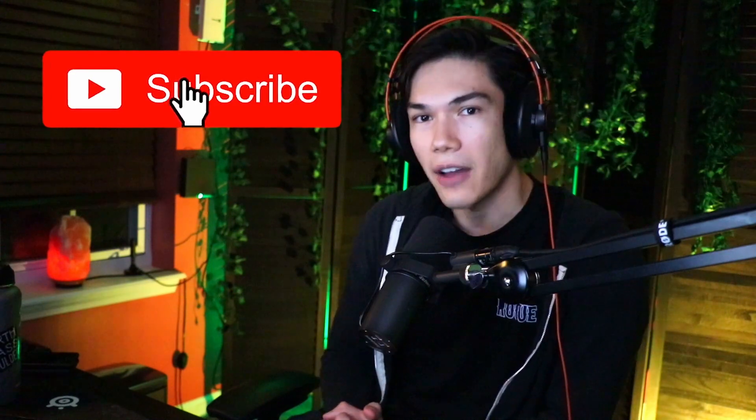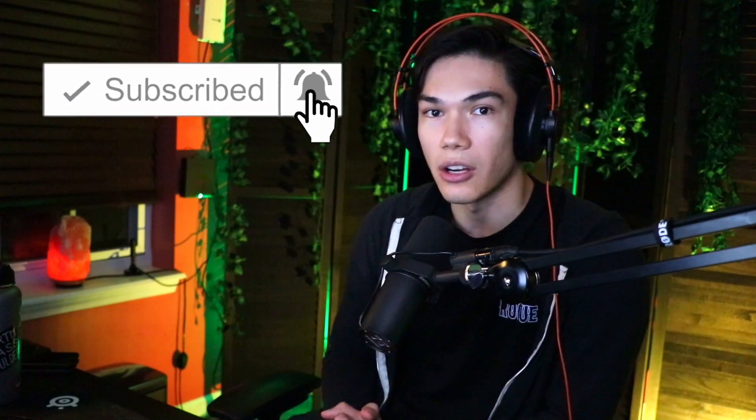Also hit the subscribe button right now so you get my videos sent directly to your homepage. You don't want to miss anything. So let's get started.